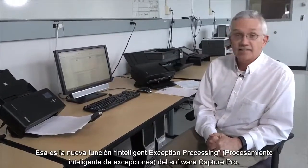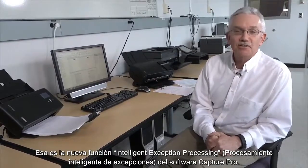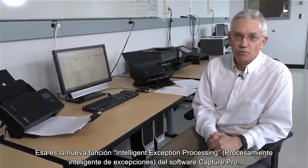So that's our new feature: Intelligent Exception Processing in Capture Pro software.